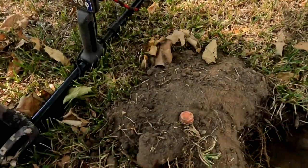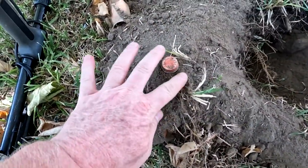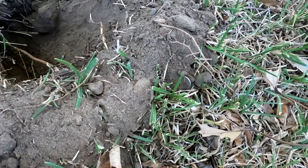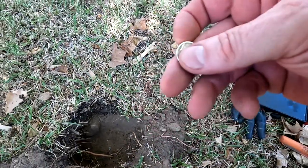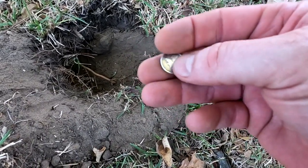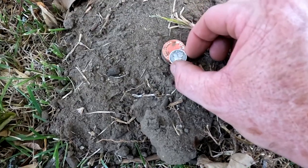I'm back in the backyard, right where I dug that mercury dime in my last video, working back toward the house. Got a real iffy signal — high-low, jumping all around. First thing I dug up was a bottle cap, but I've still got a piece of iron in the hole. When I scooped out this last bit — there it is — another beautiful mercury dime, 1941. They come out of this sand looking so beautiful.